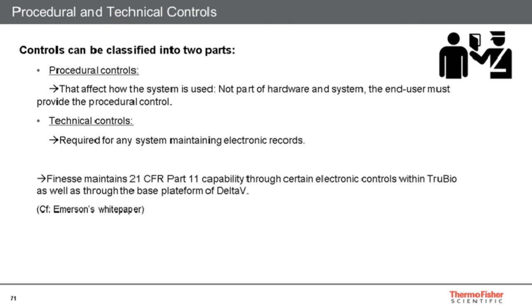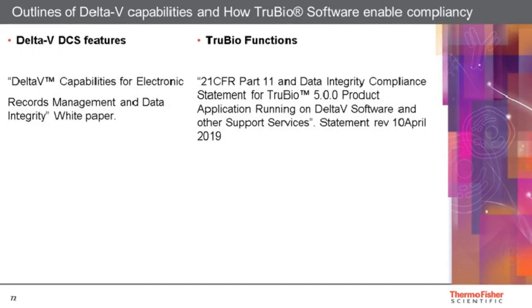How does our TrueBio software and the Delta-V automate comply with these controls? We need to address compliance through two levels: from the distributed control system, which is the automate that takes decisions for the process, and the software itself, which is the user control board and the main access to the Delta-V system. Let's have a look now at some of the key chapters of 21 CFR Part 11 and how Delta-V and TrueBio fulfill this mission.